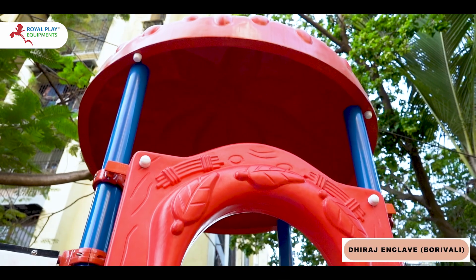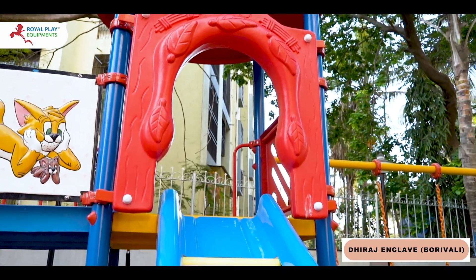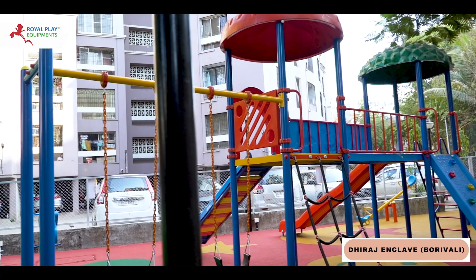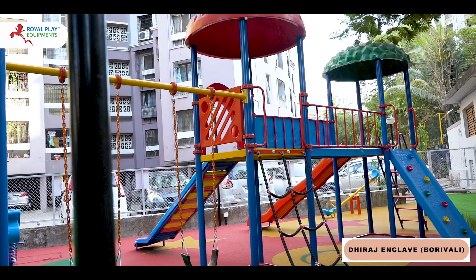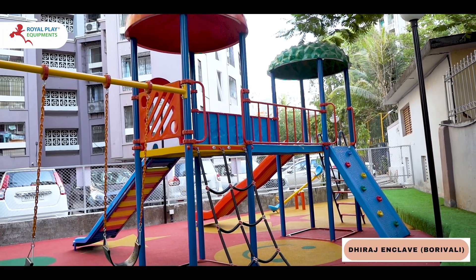From the thrilling FRP roller slide in a dazzling blue hue to the exhilarating FRP wave slide in vibrant yellow and red colors, every aspect of this playground masterpiece is crafted with safety, durability, and fun in mind.